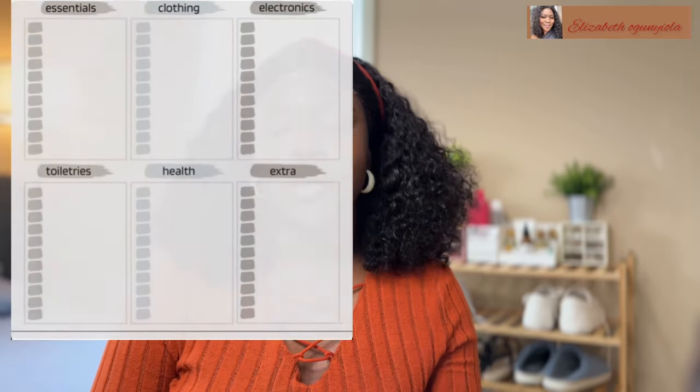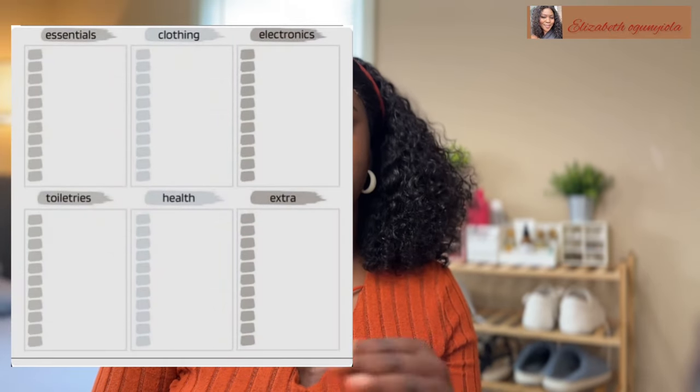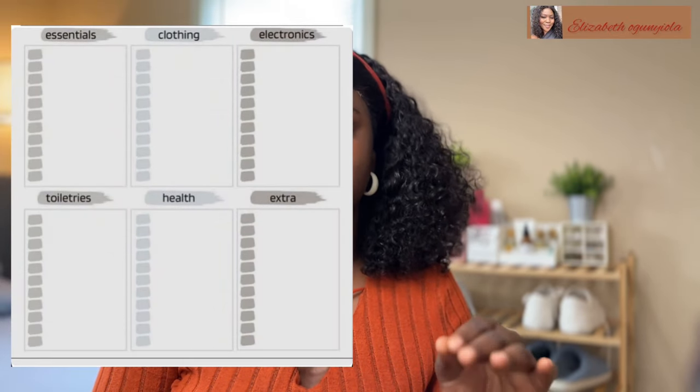Before we begin, I would advise you to make a list of everything you need — write it in a notepad or a book, whatever you're comfortable with — so that you would not forget anything. As you buy or gather what you need, check it off and move to the next thing. That will help you a lot and help you not forget anything before your travel date.